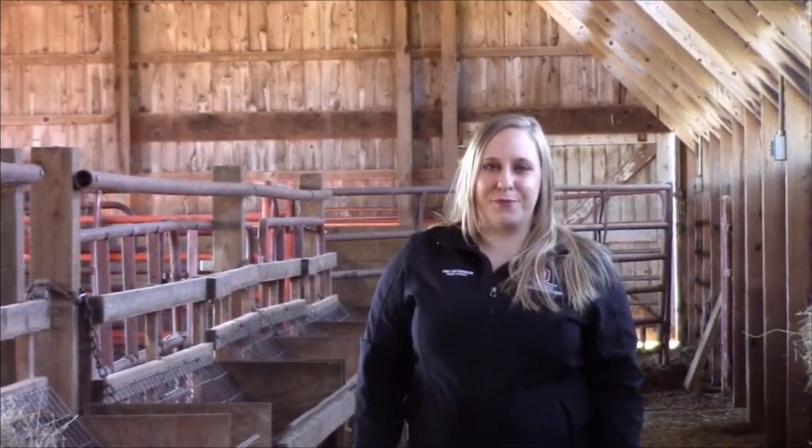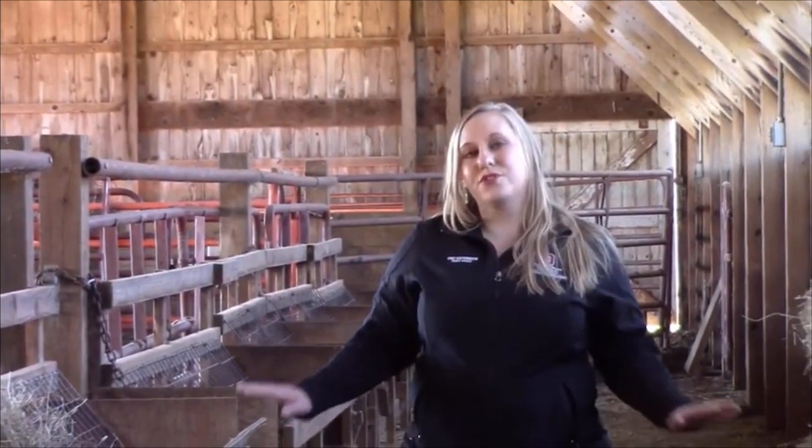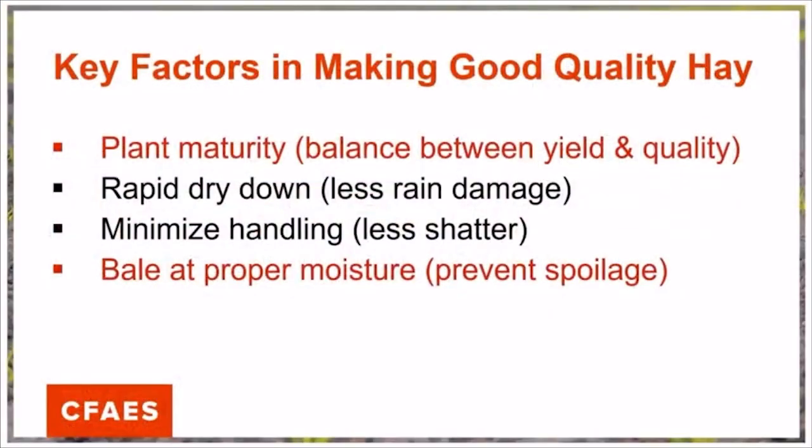In the hay business, it's important to remember that the quality of our hay can never improve beyond the day that we harvest it. From that point on, we're trying to preserve quality. In order to maximize the quality of the hay that we are able to harvest and feed to our animals, we have to balance the following factors. We're trying to find a balance between yield and quality, and the way we balance that is based on plant maturity.